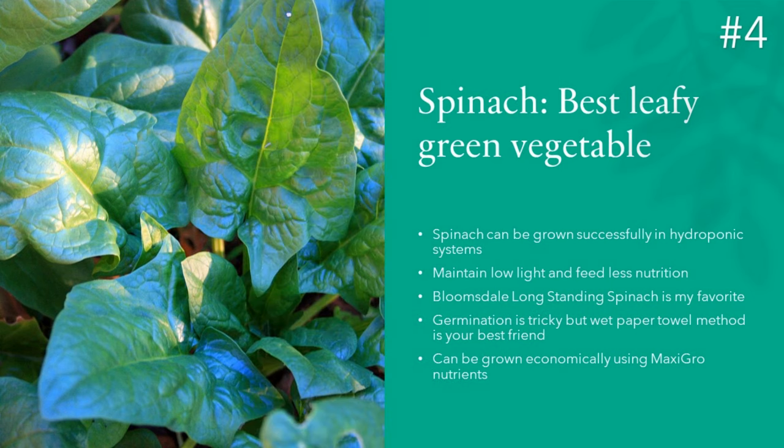Just keep in mind that spinach doesn't like heat. So as soon as the seedlings are well established, keep the garden at low temperatures like 60 to 65 degrees Fahrenheit and keep the lights at least 4 inches above the plants.